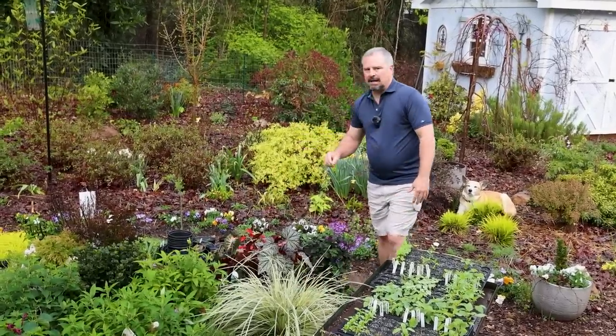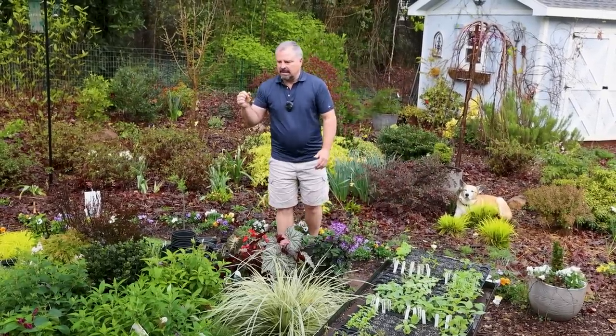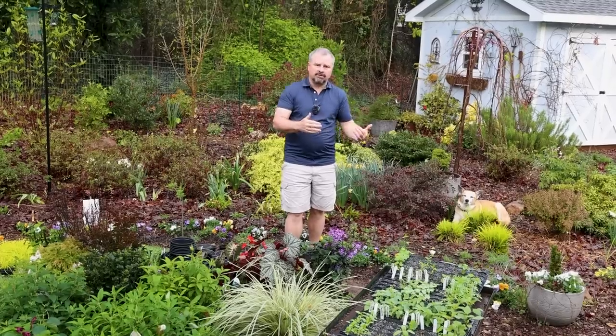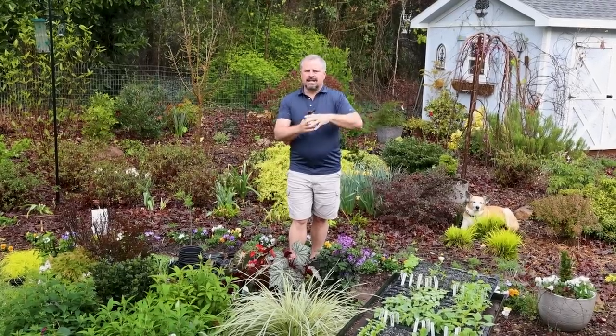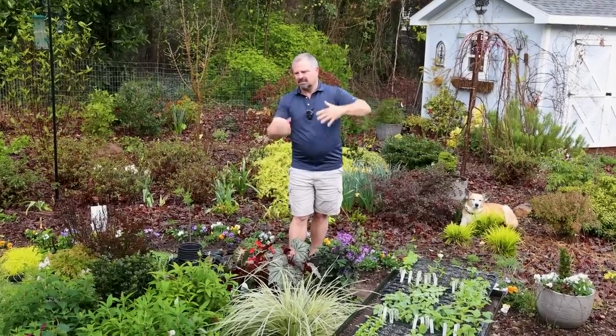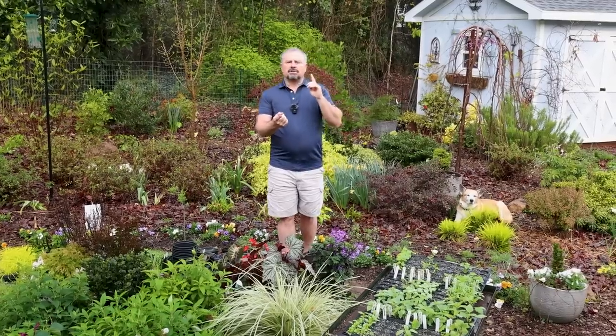Same thing with any shrub you're buying that has tons of new growth on it. That new growth is super tender and any kind of frost — or worse, a freeze — especially if we get down to 28 degrees, that's the kind of magic number that makes me panic. We had one of those here about a week ago and it really did knock some things back. In order to go down to 28, it's several hours below freezing, and those extended freezes are particularly damaging to all your summer plants.